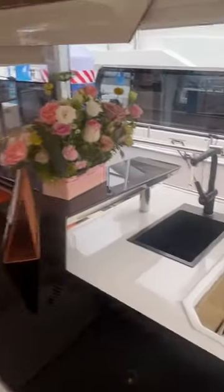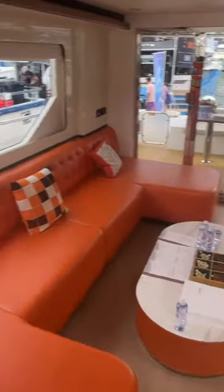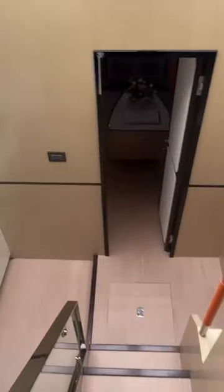Here is the small galley and the salon area. And here we are heading to the cabins.